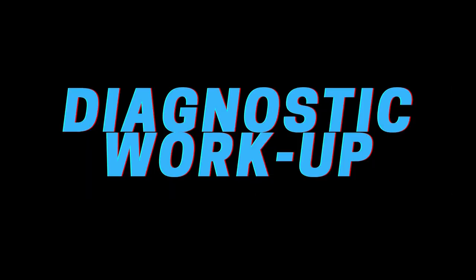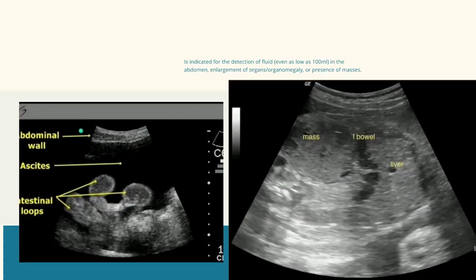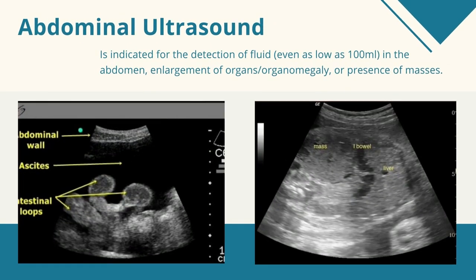Laboratory evaluation and imaging modalities are centered around the specific suspicion of etiology. Abdominal x-ray is used to detect gas and dilated loops of bowel. As you can see in the picture, the normal bowel gas has a very variable appearance and is black on x-ray. In this example, the wavy rugae of the stomach wall can be seen. A short segment of the colon is prominent but is not frankly dilated. Fecal matter is visible in the right hemicolon. Next is abdominal ultrasound, which is indicated for the detection of fluid as low as 100 milliliters, organomegaly, or presence of masses. Fluid can be seen as hypoechoic or black while masses are seen as hyperechoic or white. However, it is inadequate to detect changes located in the retroperitoneum or detect pancreatic lesions because of the overlying bowel gas.